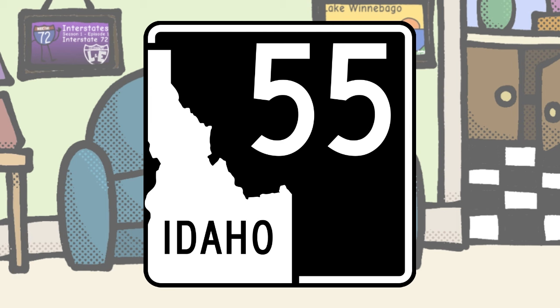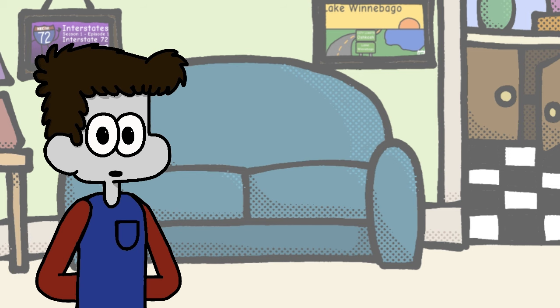Idaho, yours definitely puts a unique spin on the traditional state outline design. I see you opted for an inverted color scheme, which if nothing else is at least original. It doesn't look bad, but the numbers could stand to be bigger.